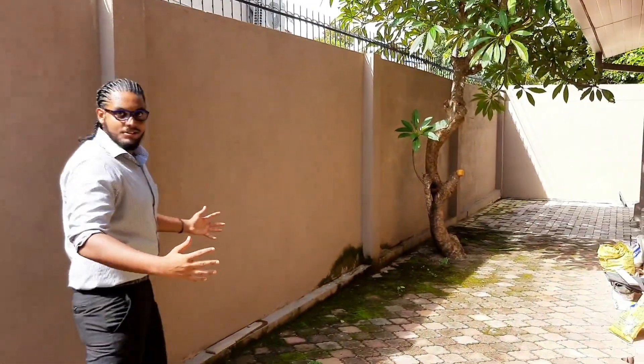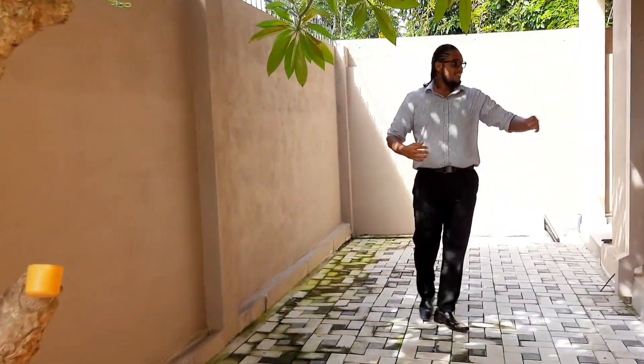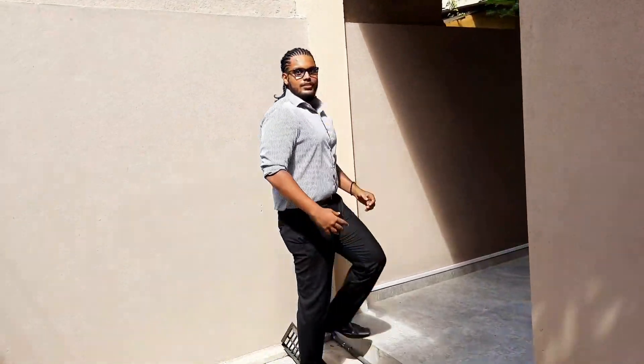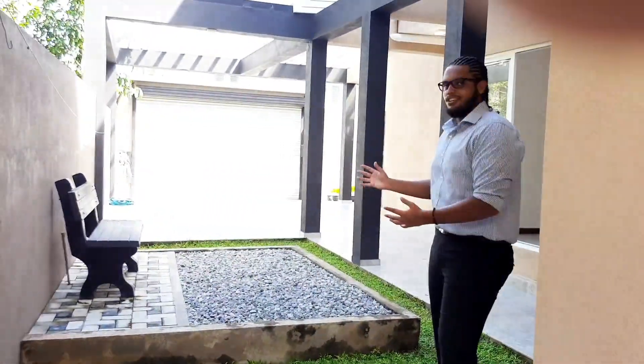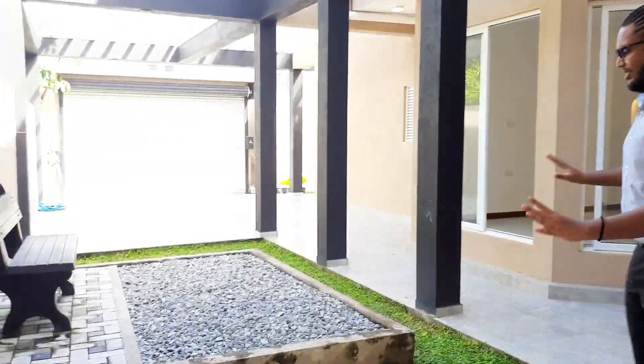If you walk outside here, there's a little space at the back and you can walk around the property. It's great to be in a property where you have plenty of space to wander and walk around — this is the bedroom window we saw earlier. This walkway takes you to a nice bench in a secluded area of the house. If you ever want a place to read a book quietly, do some work, or get some peace and quiet, this is a perfect spot right in the middle of the property.